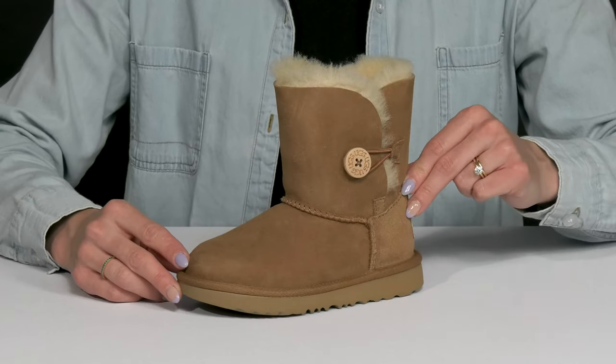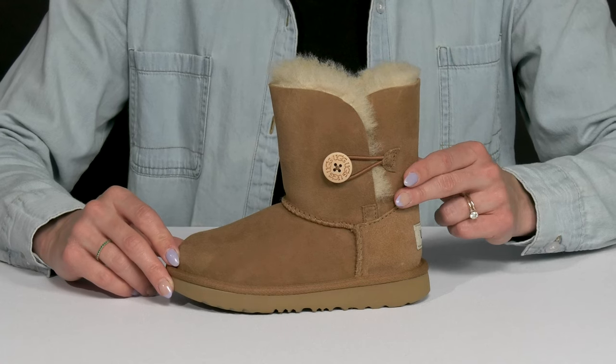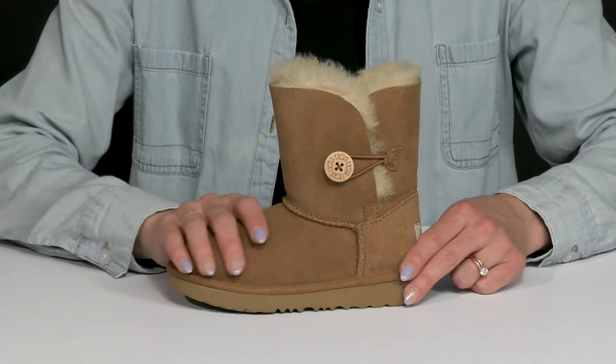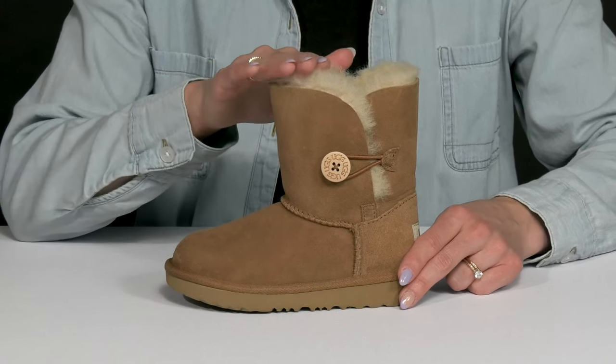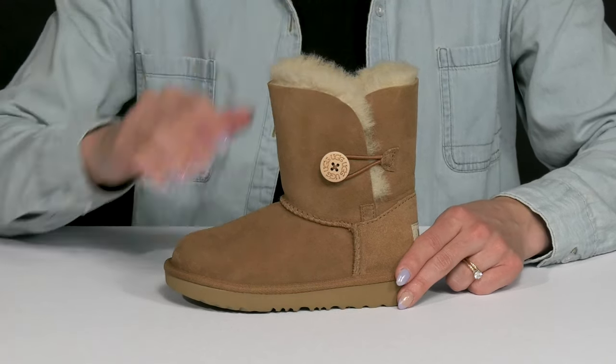Add these must-have boots to your kiddo's wardrobe from UGG Kids. These are the Bailey Button 2 boots, and of course they sport that adorable button on the side. They have a twin-face sheepskin upper with a mid-calf construction, and I love how the trim overflows on the edges.